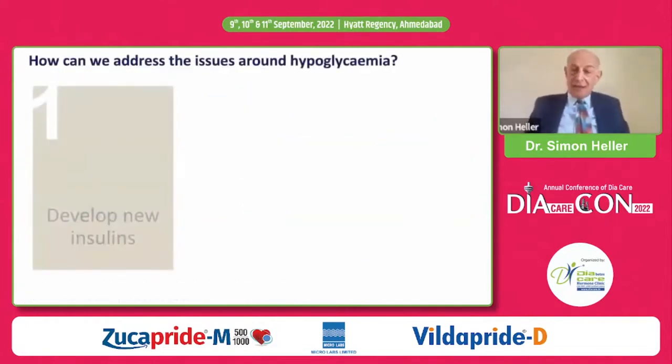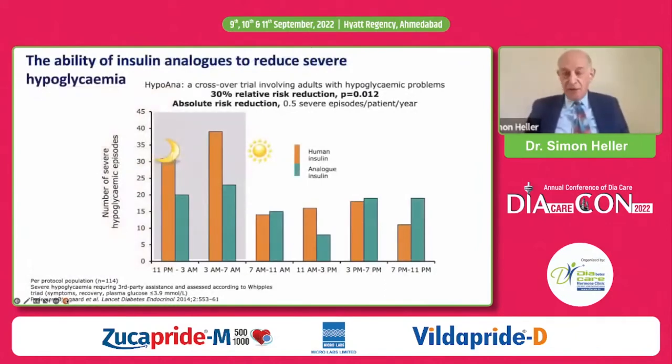So how do we address these issues? What treatments might be useful? The first is: what about new insulins? The HypoAnn study was a crossover study running two years, treating patients with either human insulin or analogue insulin. In this randomized crossover study with a long duration of treatment, when patients were treated with analogue insulin there was a 30% risk reduction in severe hypoglycemia — an absolute risk reduction of 0.5 severe episodes per patient per year. Very clearly, the benefit is in reducing nocturnal hypoglycemia.